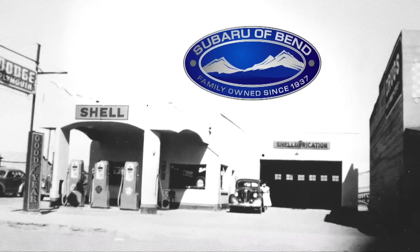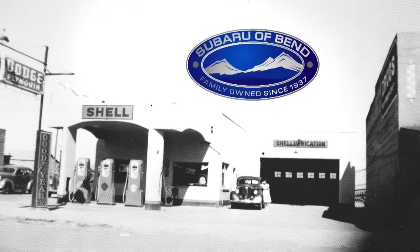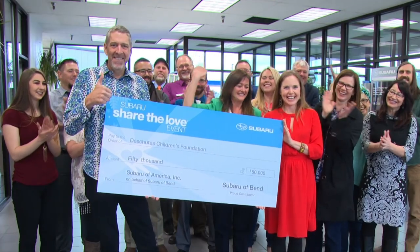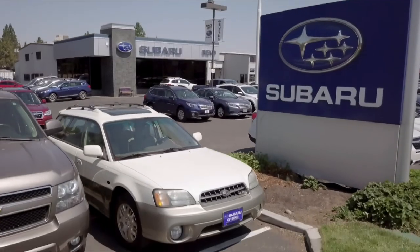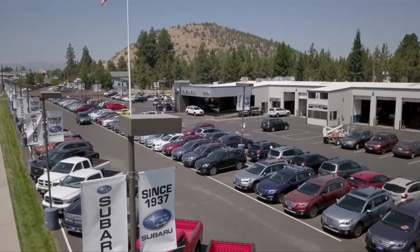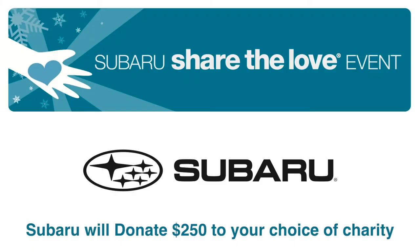In 1937, the Thomas Sales and Service family sold their first car here in Central Oregon. And with that sale came a promise — a promise to reinvest in the people they serve and support our growing community. 81 years later, the Thomas family still keeps that promise with each Subaru sold. The Subaru Share the Love event happening now through January 2nd.